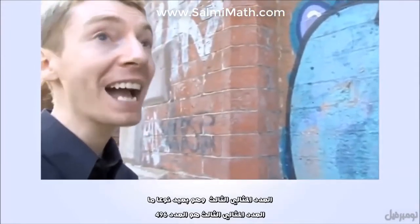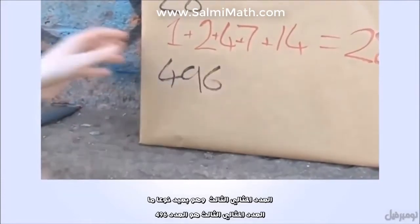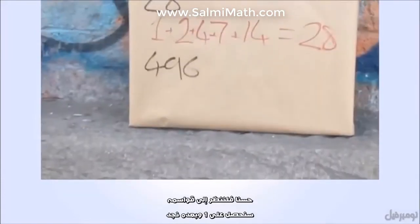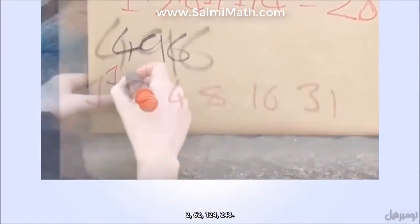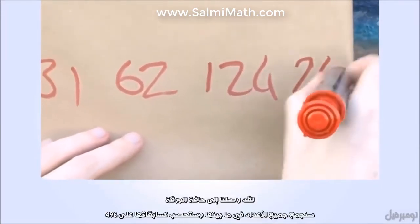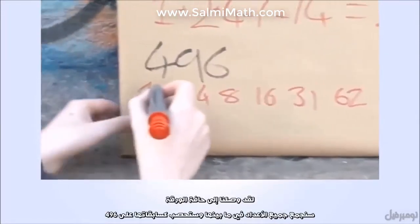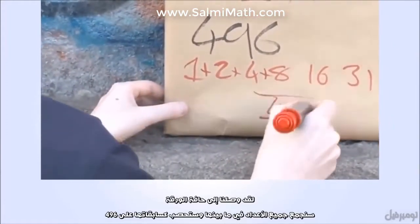The third perfect number, after a bit of a gap, is 496. Let's look at the divisors of this. We've got 1, 2, and quite a few more — 62, 124, 248 running off the edge. We add all these together in the same way as before, we get 496. Again, it's perfect.